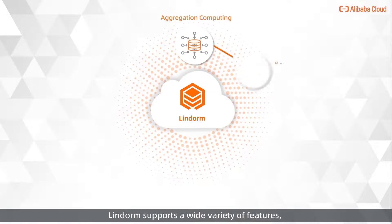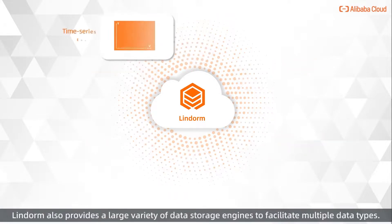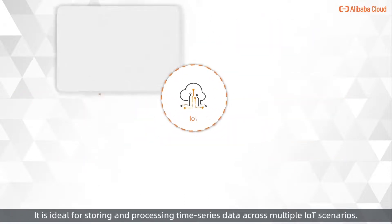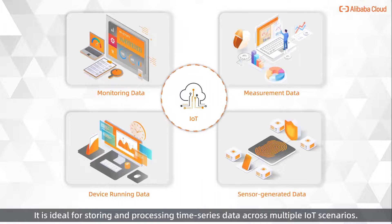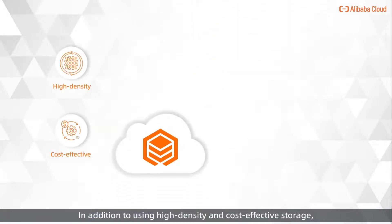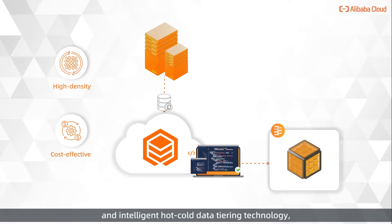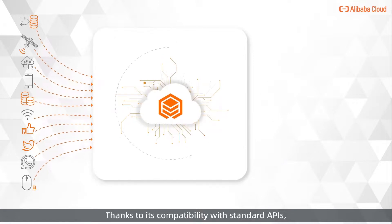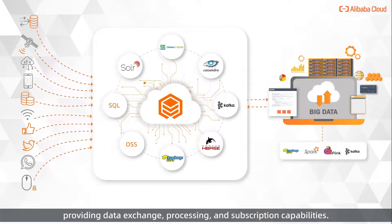Linderm supports a wide variety of features and enables the business to process diversified data in a unified manner. Linderm also provides a large variety of data storage engines to facilitate multiple data types. It is ideal for storing and processing time-series data across multiple IoT scenarios. In addition to using high-density and cost-effective storage, Linderm uses adaptive algorithms to compress data and intelligent hot-cold data tiering technology, reducing your storage cost by more than 80%. Thanks to its compatibility with standard APIs, Linderm can be easily integrated with big data applications providing data exchange, processing, and subscription capabilities.